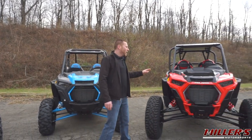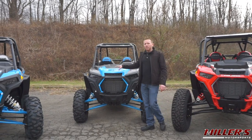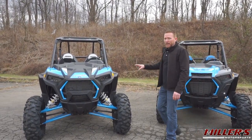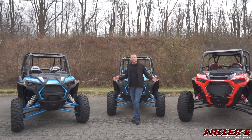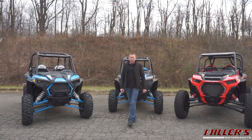When it comes to choosing a RZR four-seater, Polaris gives you plenty of options. You've got the Turbo S that gives you the power and tech but at a price, the Turbo that gives you the power, and the do-it-all unmatched value of the 1000. Ultimately the choice is yours on which RZR four-seater best fits your needs and budget — but really, at the end of the day, you can't go wrong. This is Ernie with Miller's Motorsports, thank you for watching.